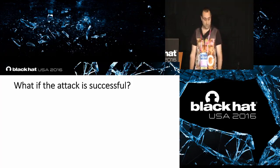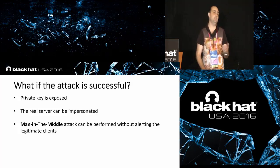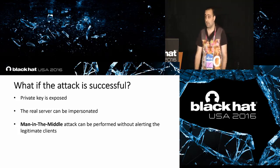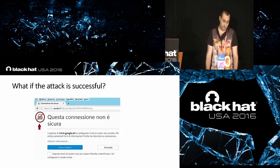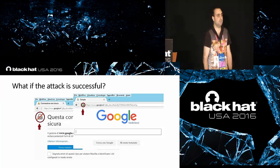If the attack is successful, the server's private key leaks. As an attacker, we can impersonate the real server or device, and of course we can perform man-in-the-middle attacks without alerting the legitimate client. This makes a significant difference when an attack is underway.